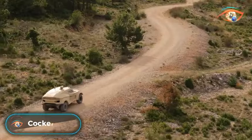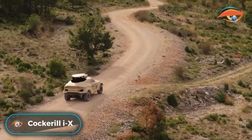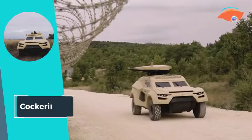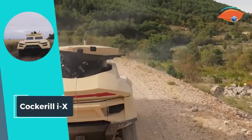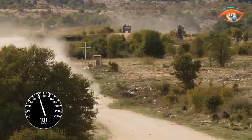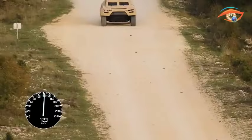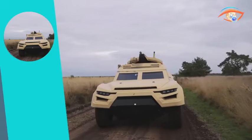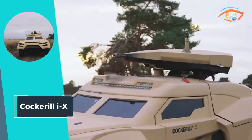Cockerill X. The Cockerill X represents a groundbreaking advancement as the first ground interceptor, embodying the principles of speed, lightness, and stealth. With on-road speeds surpassing 100 mph and off-road capabilities exceeding 85 mph, this vehicle employs a thermal or hybrid thermal-electric drivetrain for unparalleled agility.